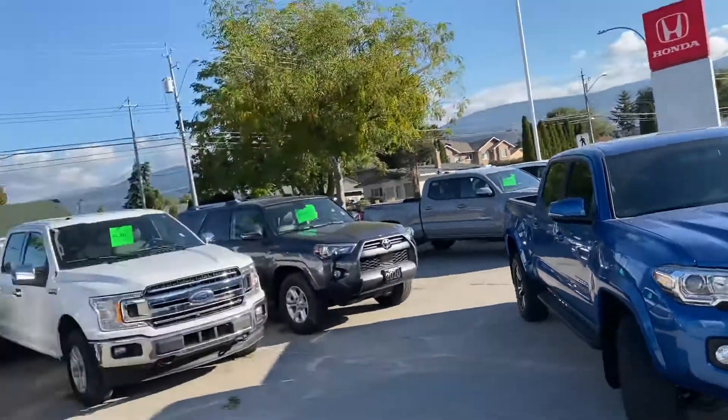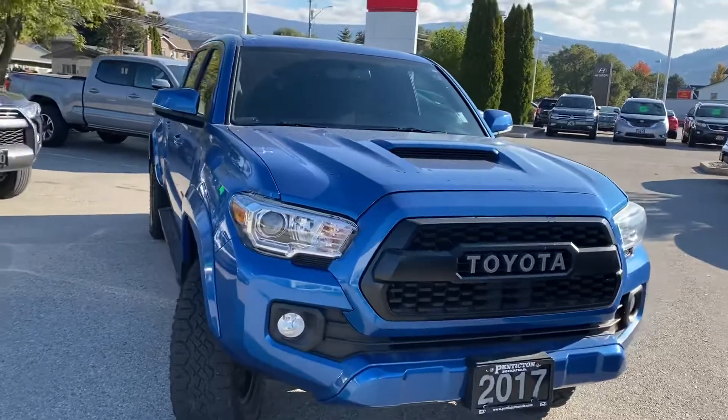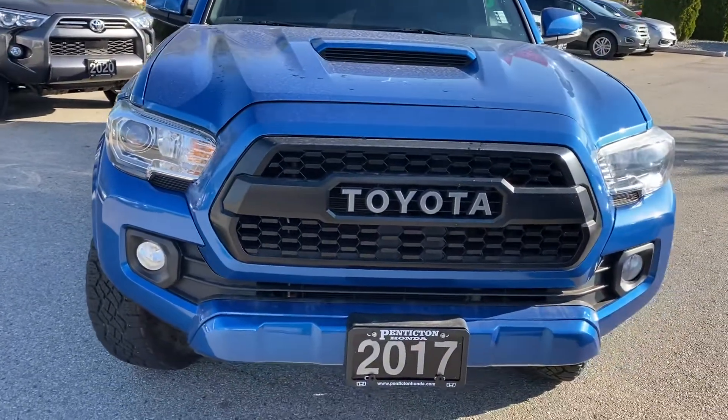Hey Taylor, it's Kirk Gardner at Penticton Honda. As promised, I'd go around this Tacoma for you. It's actually in really good shape.